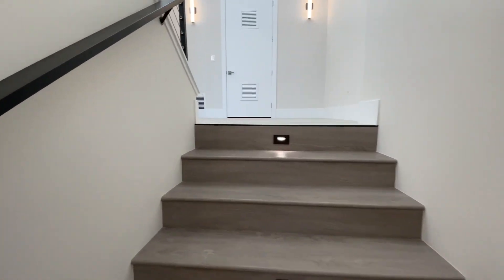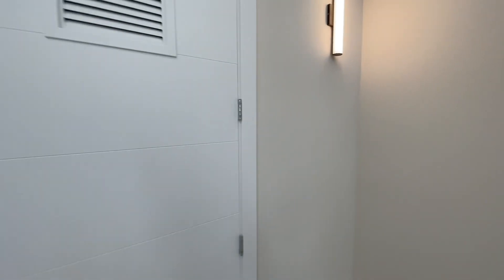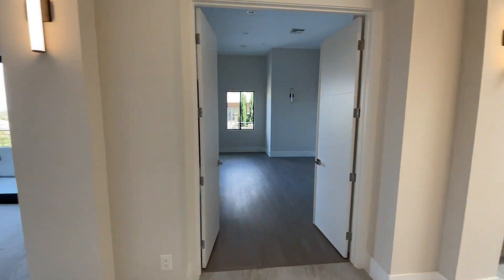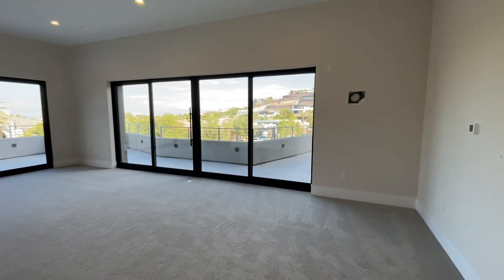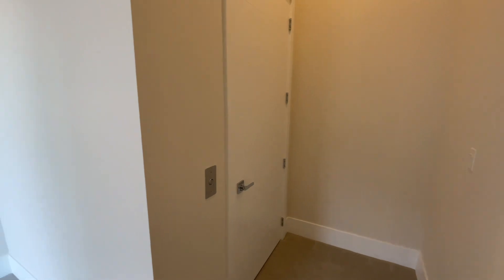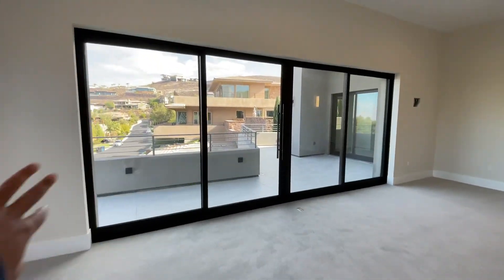Now heading up to the primary suite, which has its own dedicated floor. At the top of the stairs you have some storage, and then double doors take you straight into the primary suite. Here's the main bedroom area with carpet and a wraparound balcony — the pocket doors retract into the walls. The elevator also opens up on this floor for added convenience.